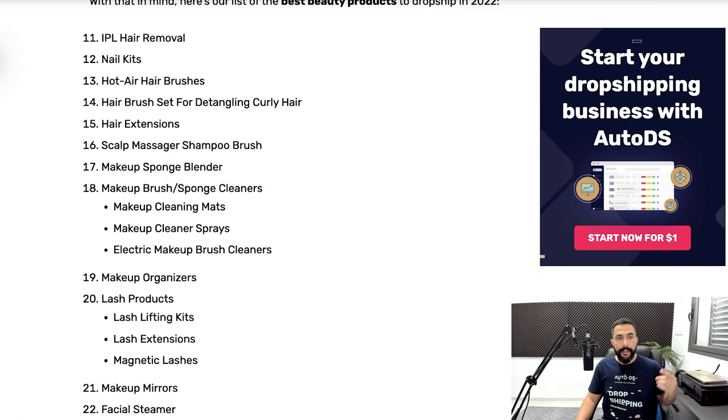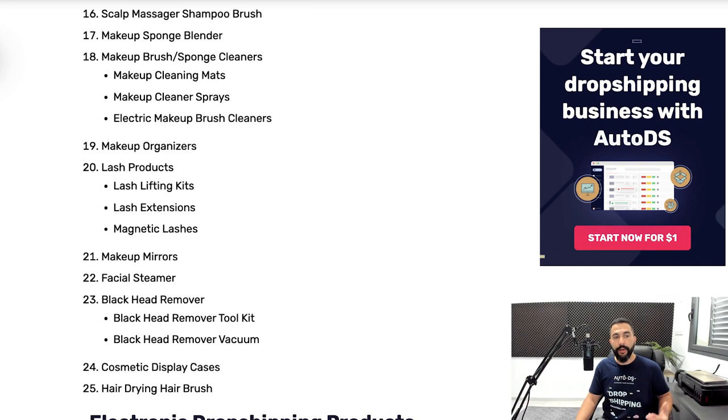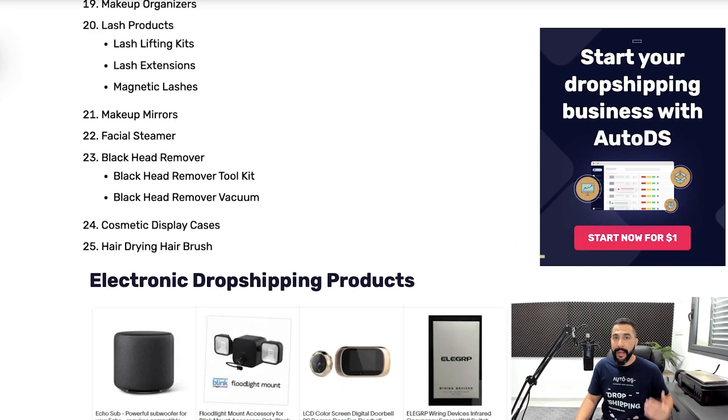Here are some of the best beauty products to start selling: IPL hair removers, nail kits, hot air hair brushes, hair brush sets for detangling curly hair, hair extensions, scalp massager shampoo brushes, makeup sponge blenders, and makeup brush sponge cleaners. That last one breaks into micro-niches: makeup cleaning mats, makeup cleaner sprays, and electric makeup brush cleaners. Then there are makeup organizer kits, lash lifting kits, lash extensions, magnetic lashes, makeup mirrors, facial steamers, blackhead remover toolkits, blackhead remover vacuums, cosmetic display cases, and hair drying brushes.